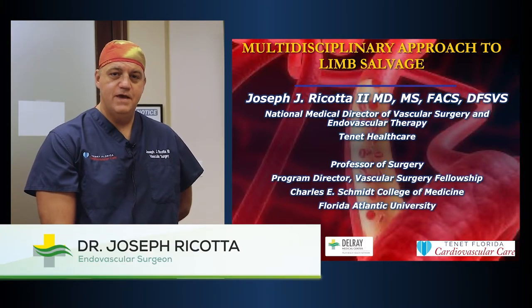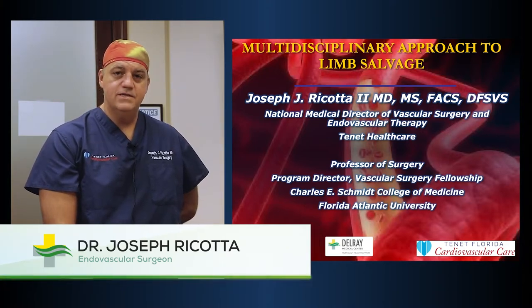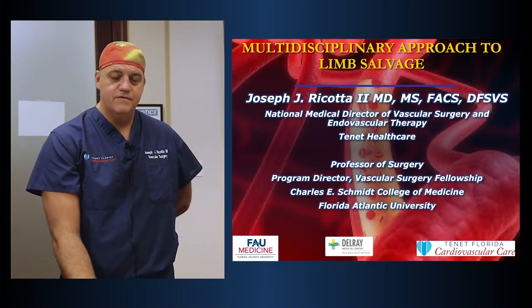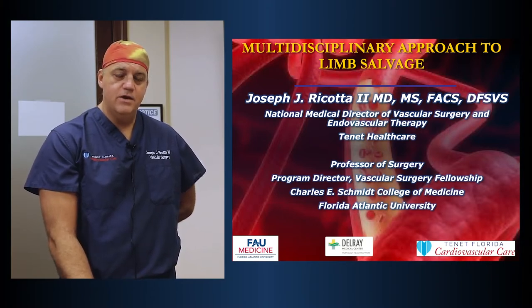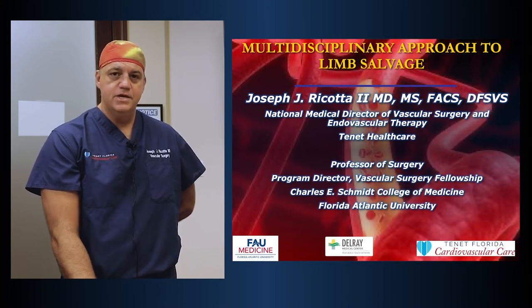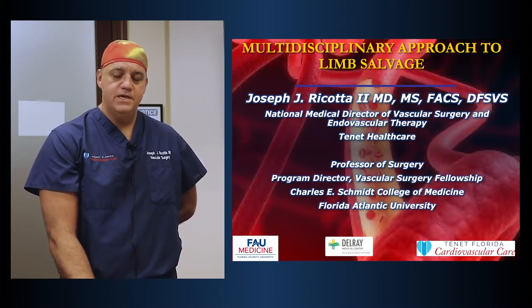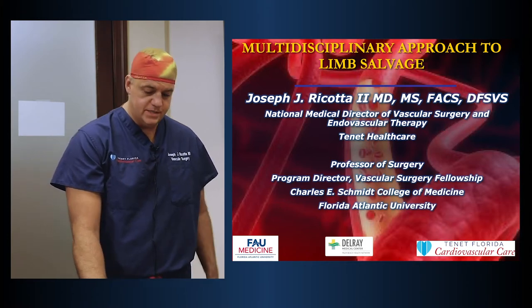Hi, my name is Dr. Joseph Rakat. I'm a vascular surgeon at Delray Medical Center and the National Medical Director of Vascular Surgery and Endovascular Therapy for Tennant Healthcare. Today, I'd like to talk to you in honor of PAD Awareness Month about peripheral artery disease, and in particular, critical limb ischemia and the consequences of critical limb ischemia and what we do at Delray Medical Center to prevent patients from undergoing amputations and treating their peripheral artery disease.